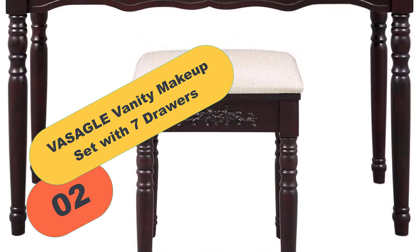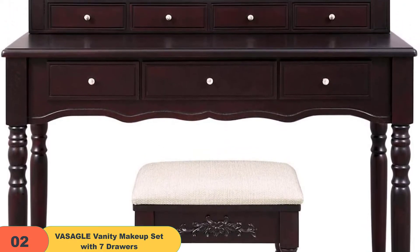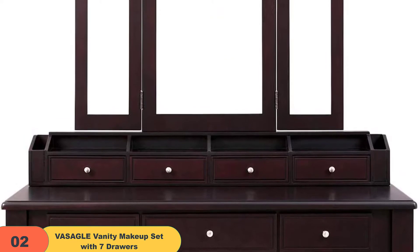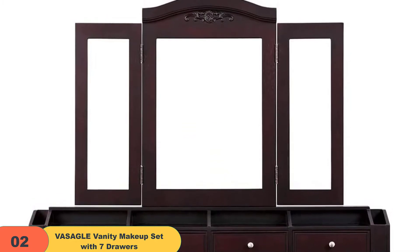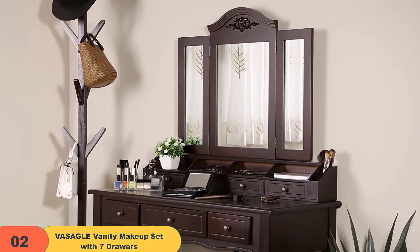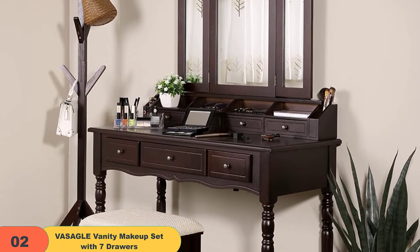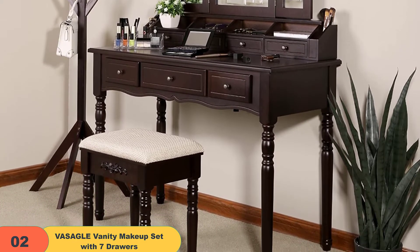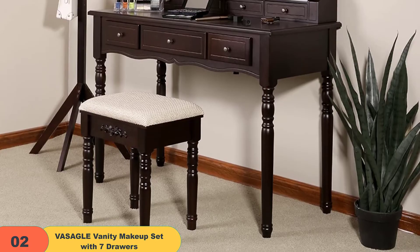At number 2 on our list, we have the VASAGLE Vanity Makeup Set with 7 Drawers. This white-colored table set is very attractive and fashionable in look and has adequate storage capacity. It comes with 7 drawers and 2 makeup brush holders to help you organize all your beauty essentials and jewelry with ease, thanks to the large table surface. It has a unique tri-folding mirror which offers a full view, so you can make sure you look great from every angle. The size is 42.5" L x 18.5" W x 59.5" H (108 x 47 x 151.5 centimeters). The classy looks and solid construction mean it would last well over time, making it essential for any woman.